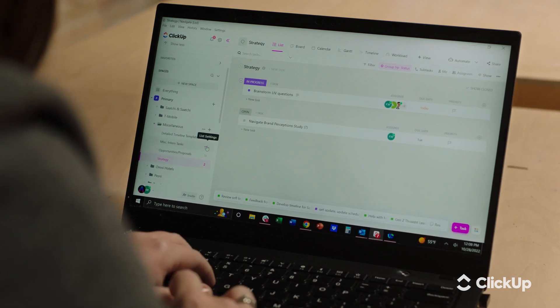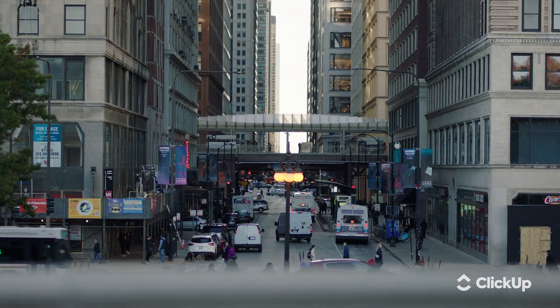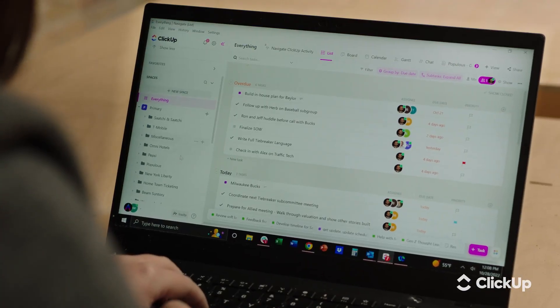Before we started using ClickUp, project management was good, not great. We had a lot of different ways of keeping track of projects, so it was very hard to know how we could help each other and where to come in. With ClickUp, we have a lot more transparency.